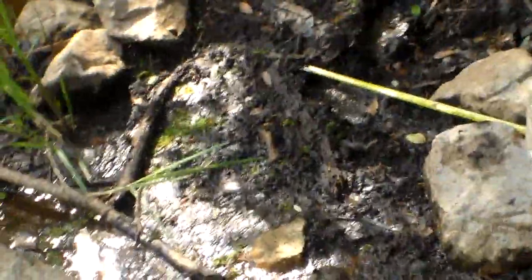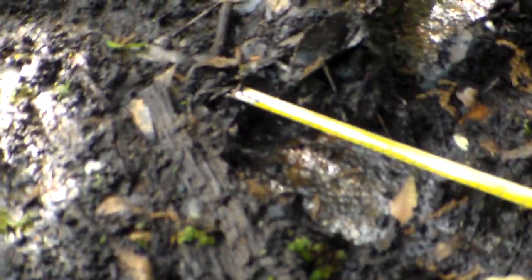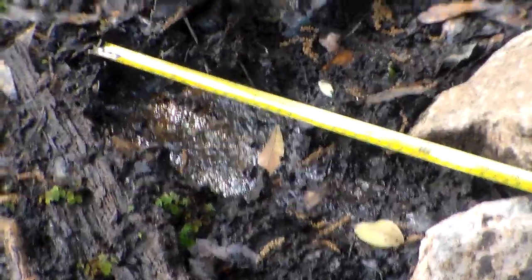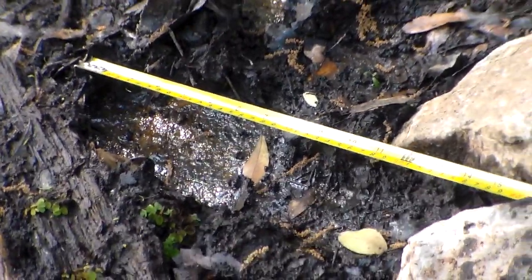Kevin's measuring. That print is 13 inches. Yeah. And then there's this one here.